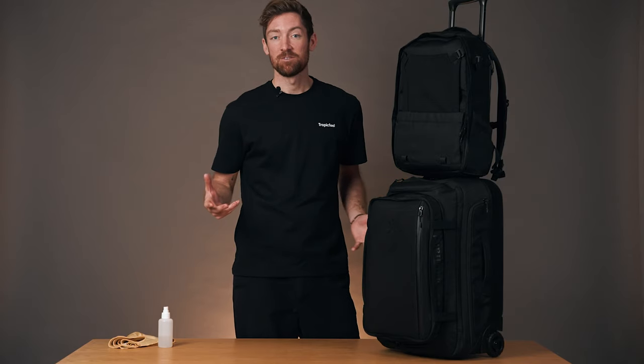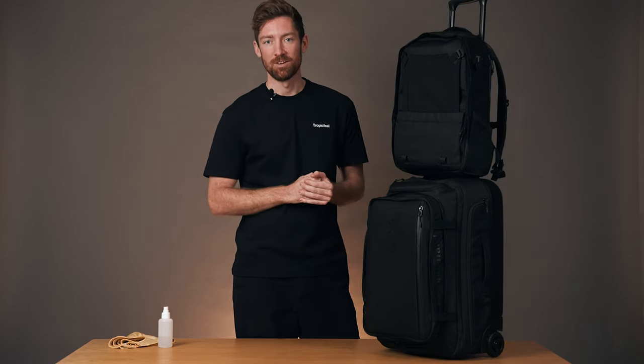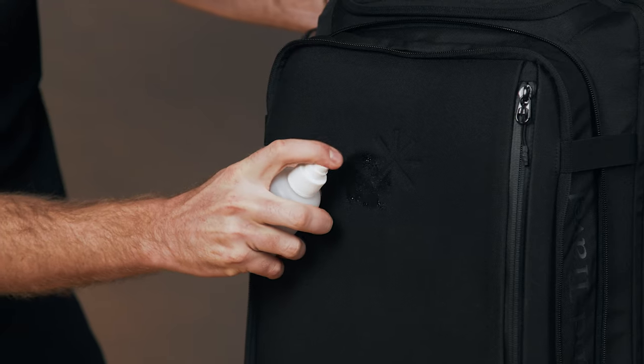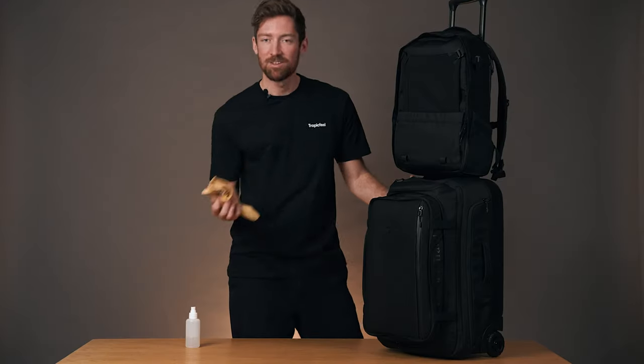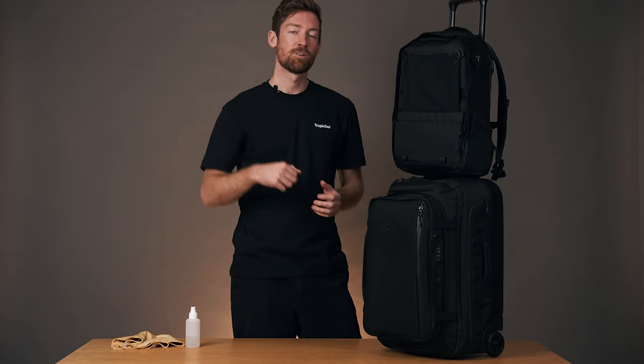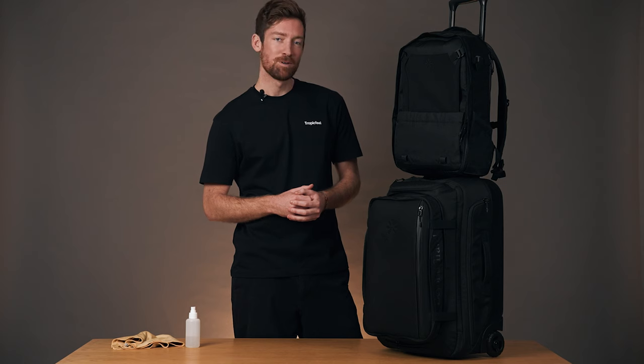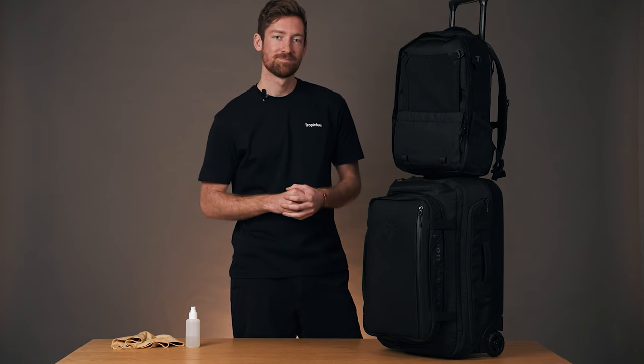Innovation and conscious design is at the heart of everything we do here at Tropic Feel, and the Lyft roller bag really embodies that concept. It's made with 68% recycled materials that also happen to be weatherproof — just wipe it off and everything's safe inside. You can find the full traceability of all the materials we use in all of our products on the website; we've left the link down in the description. Now you know basically everything there is to know about the Lyft 40 liter roller bag, and I'm hoping to see you out there.